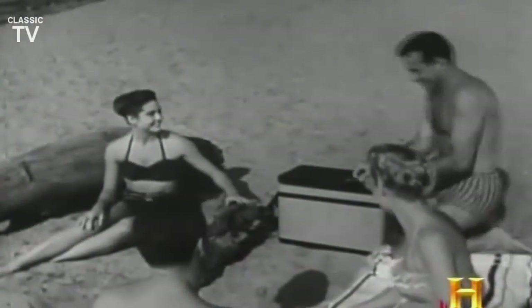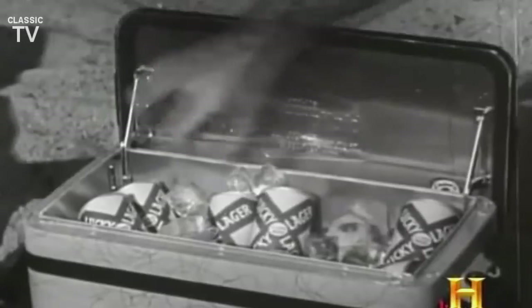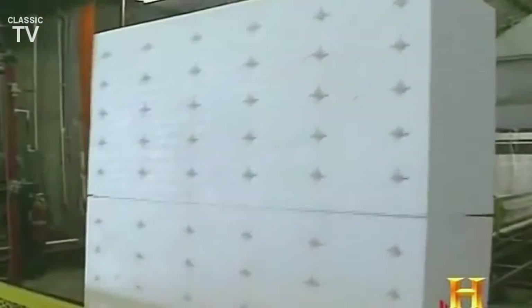If wetsuits have the ability to keep the cold from the warmth, then coolers do just the opposite. The key, as in wetsuits, is insulation. Advances in plastics during World War II gave us polystyrene, a versatile plastic resin that can be easily expanded into a lightweight yet strong foam.